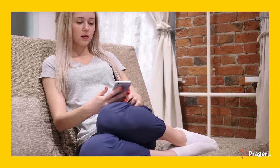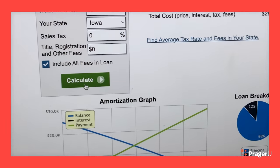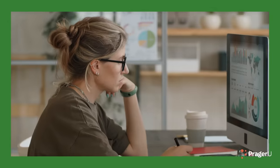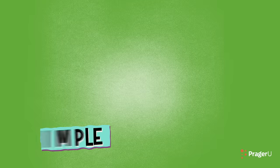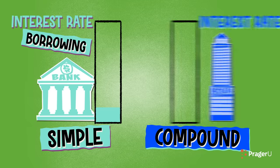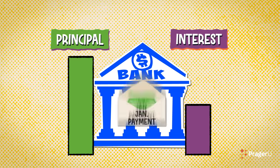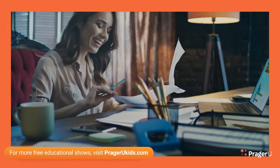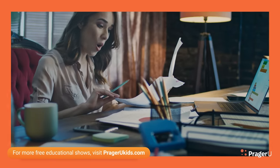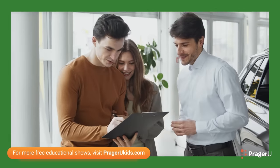Now that you know how interest works, you can prepare for it in your own finances. There are plenty of online calculators to help you figure out exactly how much you'll be paying or earning once interest is applied to your principal. Shop around for the best rates. Remember, you want low simple interest rates when borrowing and high compounding interest rates when investing. After that, it's all about time. The faster you pay off a loan or credit card, the less interest you end up paying, and the longer you save or invest, the more your earned interest builds up. Interest is going to be part of your financial journey, so be smart about it. Soon enough, you'll be a pro at borrowing and investing, and you'll be making the most out of your money.